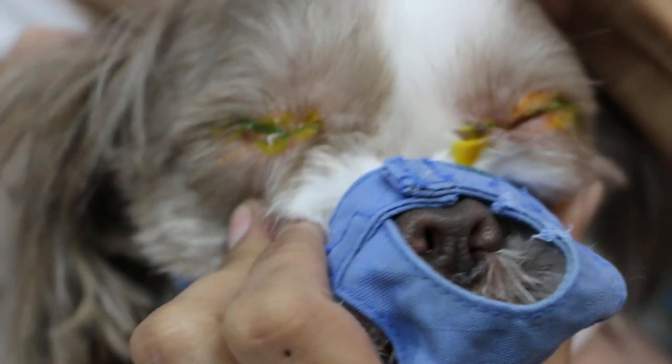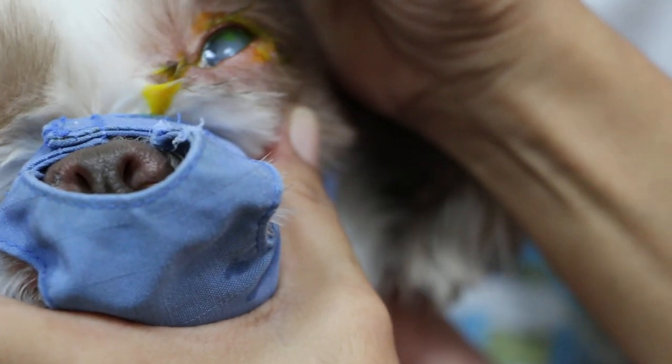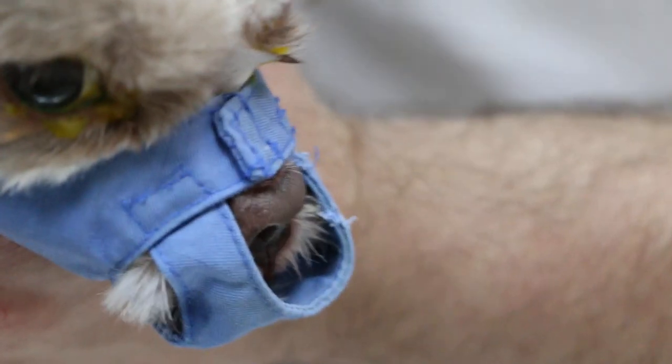The 10-year-old Shih Tzu had this problem of eye infection some 2 to 3 weeks ago. It's already okay actually. So we will check for any ulcers or not — cornea ulcers.